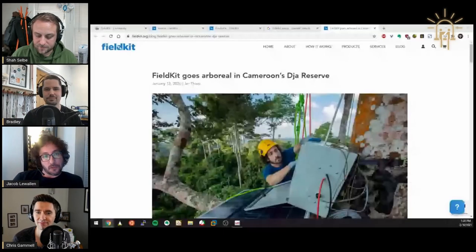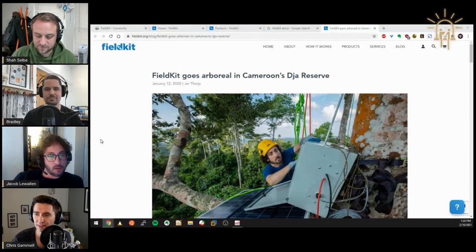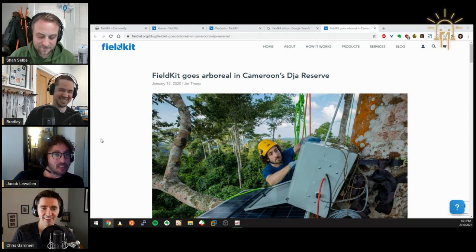My name is Jacob Llewellyn. I'm a principal engineer at Conservify, and the principal engineer on the FieldKit project. I basically juggle a lot. Until we brought on Bradley, I was doing the hardware mostly, but now thankfully my job is software mostly.